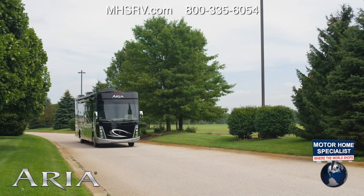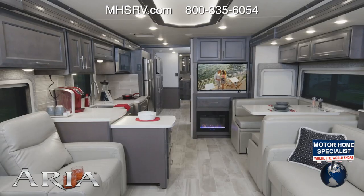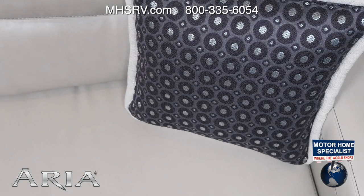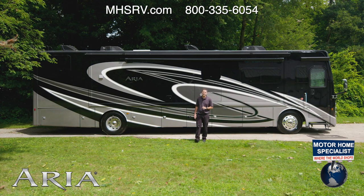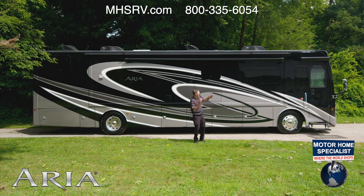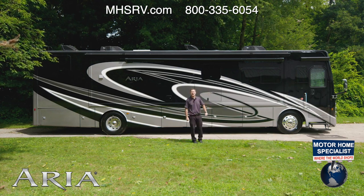Inside this great driving diesel motorhome, you'll find four floor plans, all with beautiful décors and with all the amenities of a luxury home. I'm Steve from Thor Motor Coach, and this is the 2022 Aria.